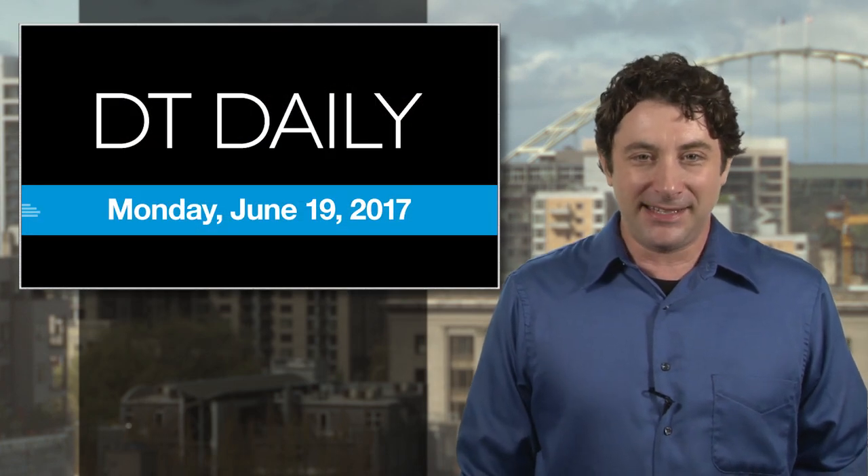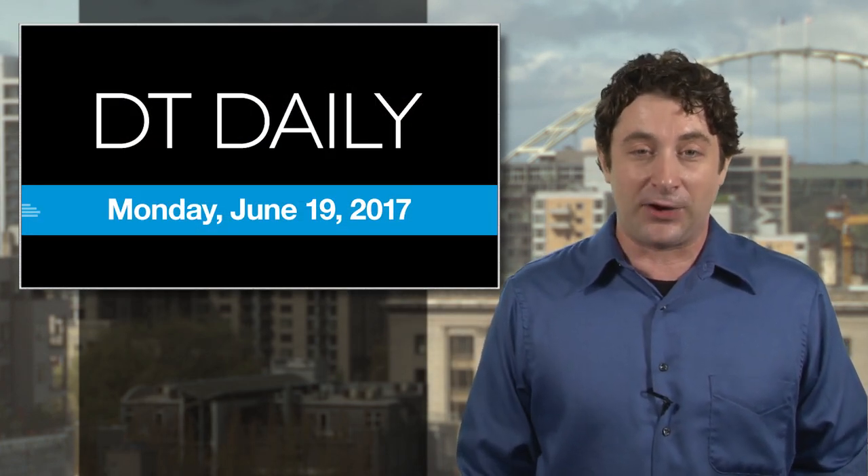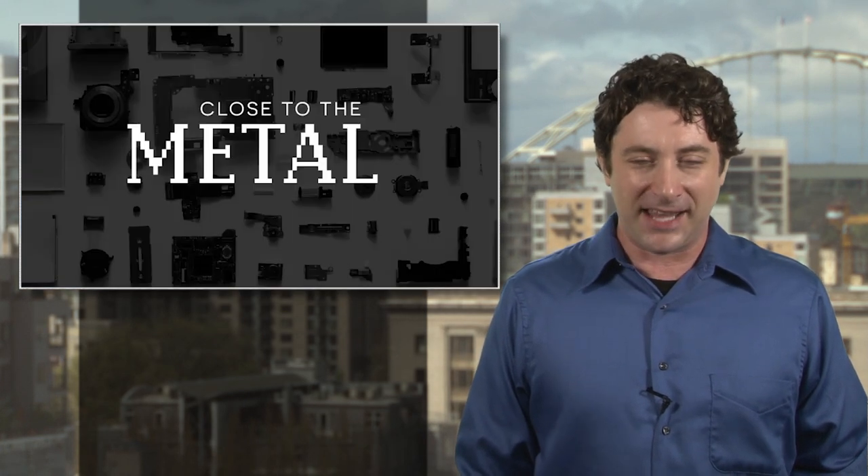We've also got more tech news updates at digitaltrends.com as well as on our Facebook page and YouTube channel. Be sure to subscribe to all of our podcasts on iTunes or wherever you get yours. Thanks for watching. See you tomorrow.